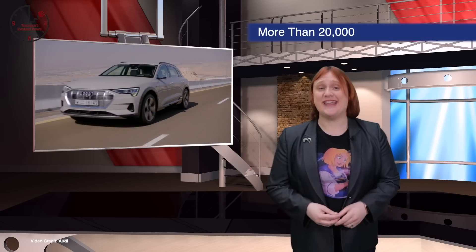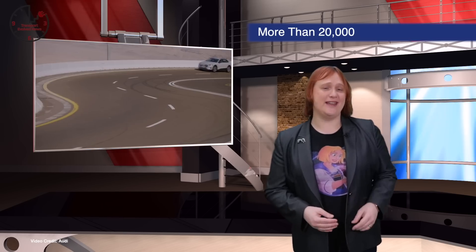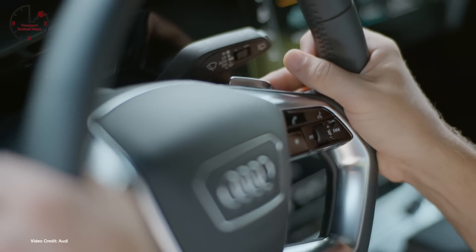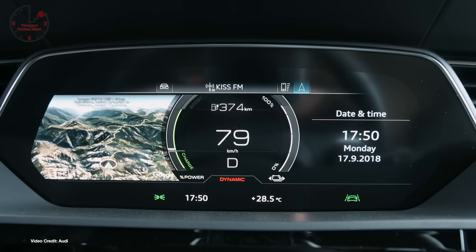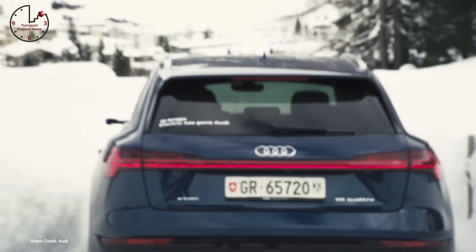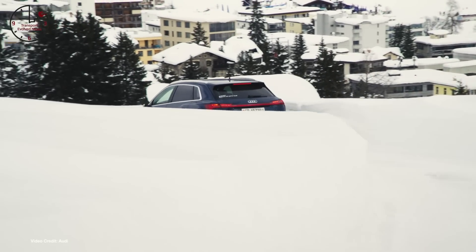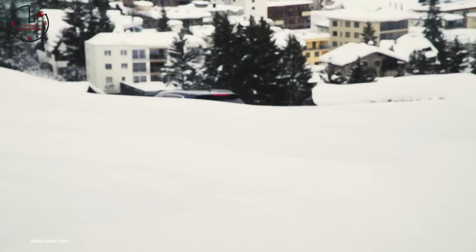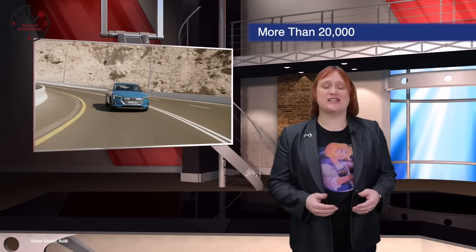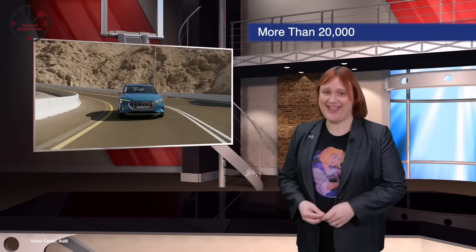Audi's all-electric e-tron SUV has yet to begin deliveries around the world, but it's already filling up the order books. Audi said this week that it's now received more than twenty thousand reservations for its long-range, fast-charging plug-in. Deliveries were supposed to start at the end of last year, but a delay occurred when a software update required extra certification before official launch. Now Audi says customer deliveries are expected to start in Europe next month, with other markets following later this year.